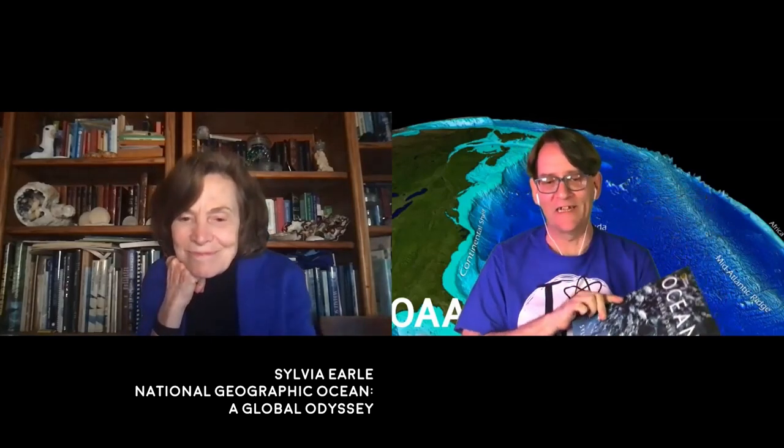Well, thank you so much for being on the show, Sylvia. It was great talking with you. Great to be part of the action. And that was Dr. Sylvia Earle — marine biologist, oceanographer, and author of National Geographic Ocean: A Global Odyssey. The best 2.7 kilograms of book you'll see this year.